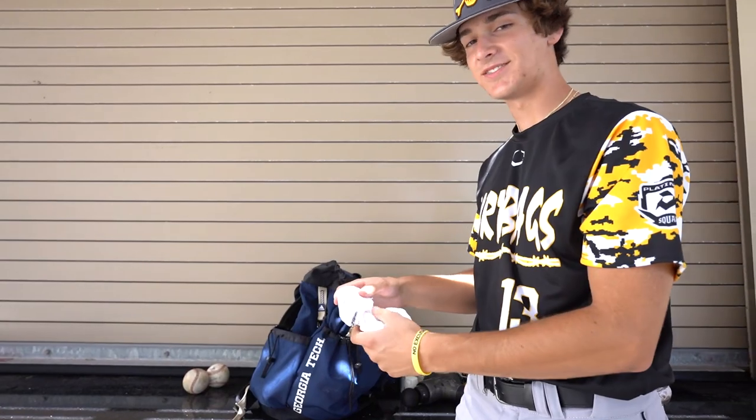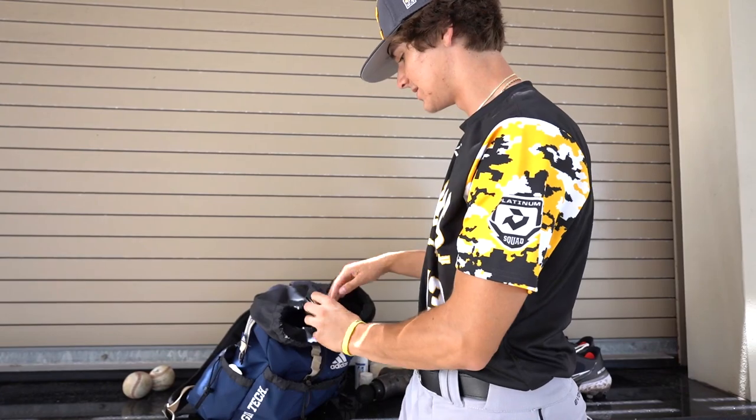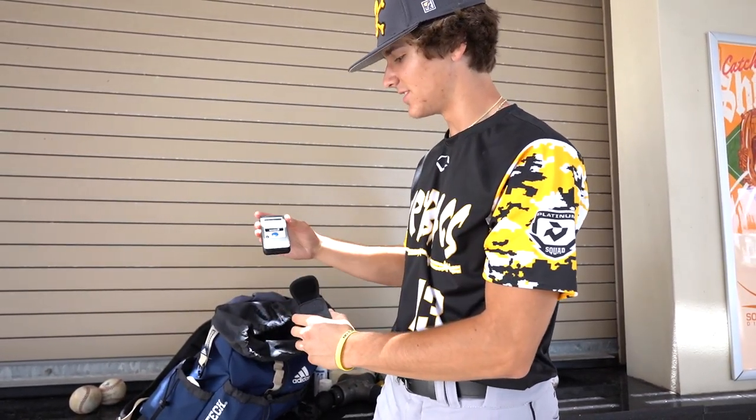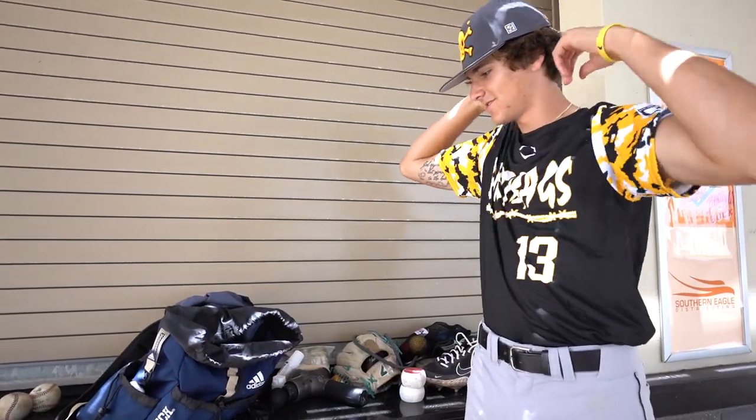Got a pair of socks. And a little pocket radar — Pocket Radar, V-low on the go. That's pretty much it for what's in my bag.